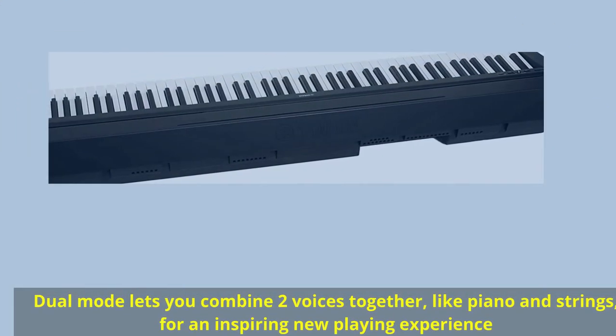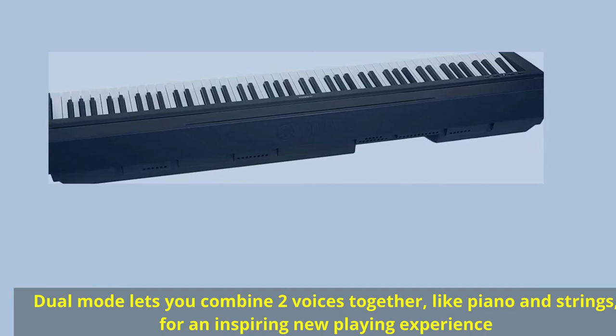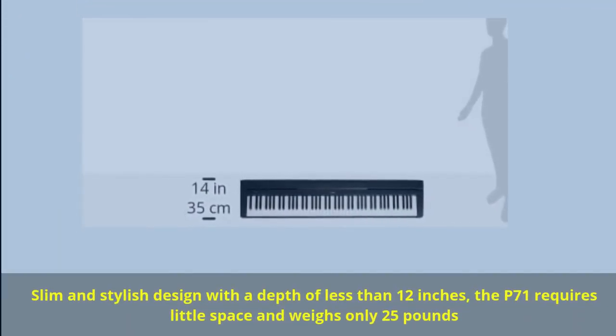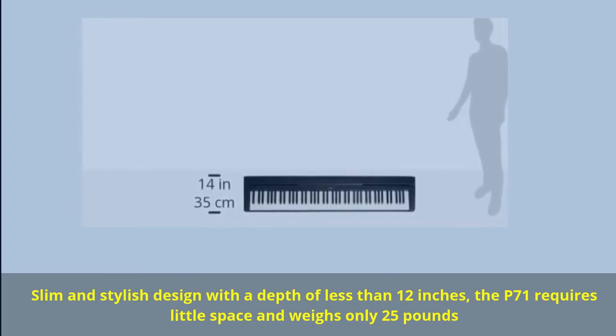Dual mode lets you combine two voices together, like piano and strings, for an inspiring new playing experience. Slim and stylish design with a depth of less than 12 inches — the P71 requires little space and weighs only 25 pounds.